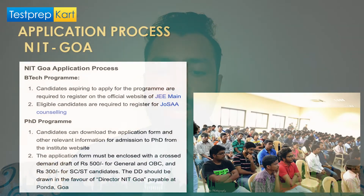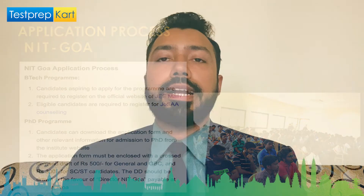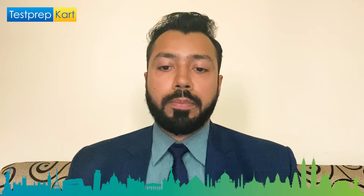For the application process: BTech applicants must register on the official JEE Mains website, score well, and then go through JoSAA/CSAB counseling. For PhD programs, download the application form from the NIT Goa official website along with a demand draft of ₹500 for General and OBC candidates and ₹300 for SC/ST candidates, payable to the Director, NIT Goa. NIT Goa is situated in Ponda, Goa.